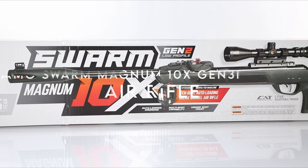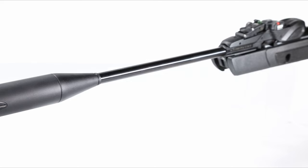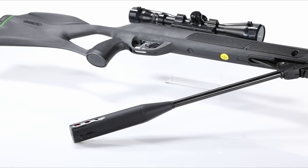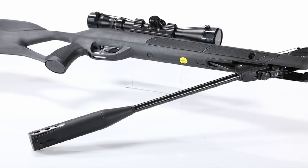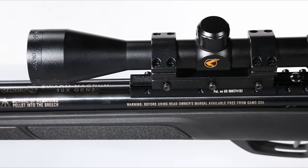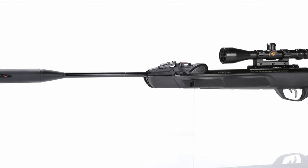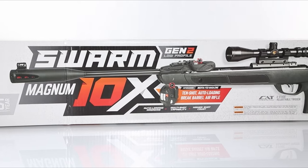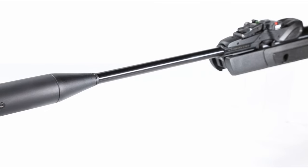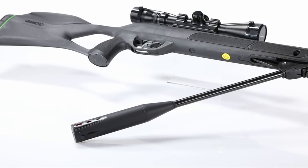On number seven, the Gamo Swarm Magnum 10X Gen 3i Inertia. Looking for a powerful, budget-friendly air rifle? The Gamo Swarm Magnum could be your top pick. Priced at just $300, it delivers impressive power, consistency, and stealth. Available in .177 and .22 calibers, it offers velocities up to 1,600 FPS in .177 and 1,300 FPS in .22, perfect for everything from target shooting to squirrel hunting.